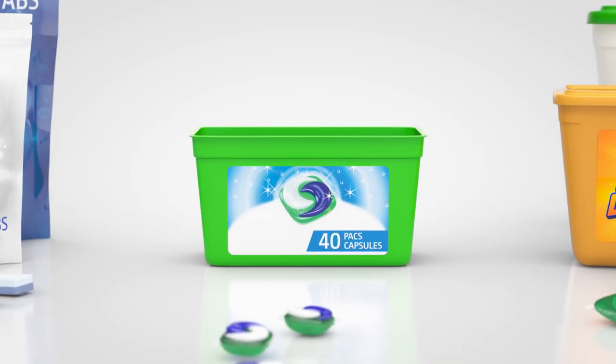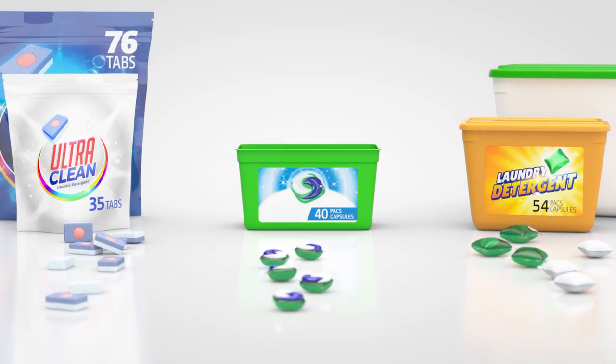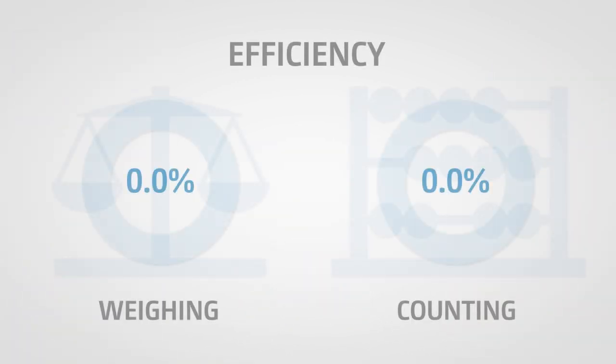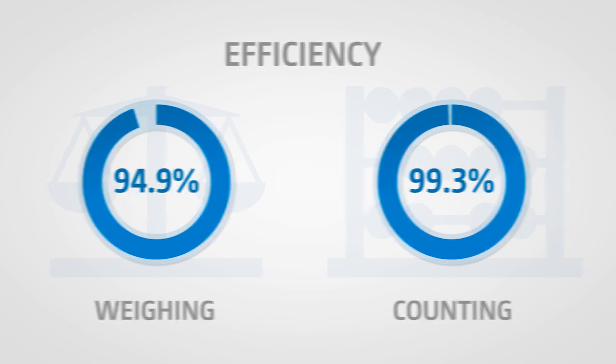For tubs as well as bags, wholesale and retail packages, and even single-piece sample and giveaway packs, optical product counting is much more efficient and cost-effective than conventional weighing, because it prevents product loss and avoids wastage due to under or over filling.